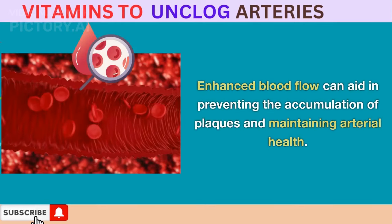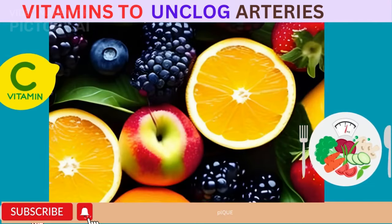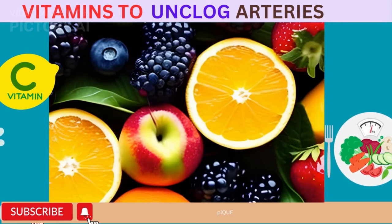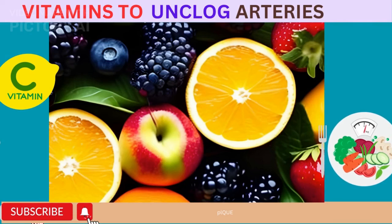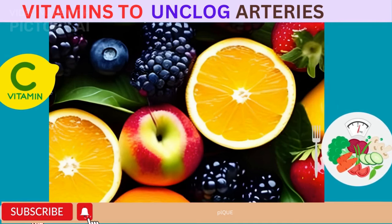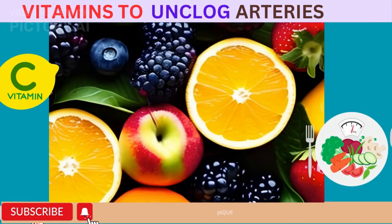Enhanced blood flow can aid in preventing the accumulation of plaques and maintaining arterial health. Vitamin C is readily available in various fruits and vegetables, especially citrus fruits — oranges, grapefruits, lemons — as well as strawberries, bell peppers, broccoli, and spinach. Including a variety of these foods in your diet can help ensure you're getting a sufficient amount of vitamin C.